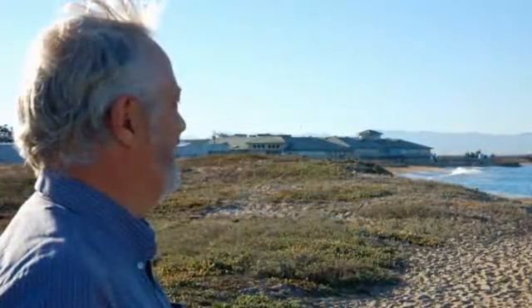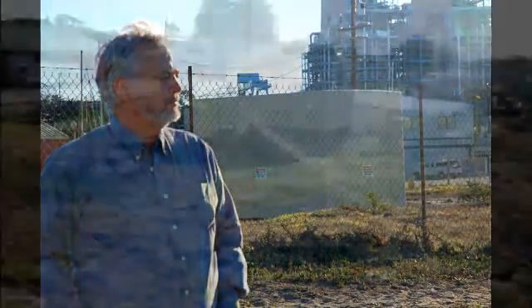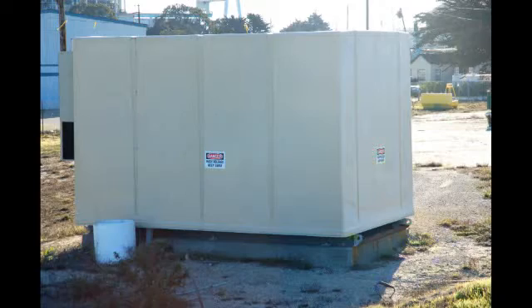Whenever Steve Echemendy goes out onto the beach at Moss Landing, just north of Monterey, where the cable actually begins, he's struck again by the enormity of the project. You can see the monster air conditioners on the side of the box where we have transformers ramping up the voltage to 10,000 volts. Echemendy is Director of Marine Operations at the Monterey Bay Aquarium Research Institute.